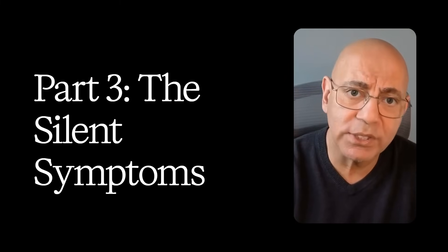Welcome back to our Kidney Health Series. This is part three of six. I'm Dr. Sean Hashmi, board-certified nephrologist and obesity medicine specialist.